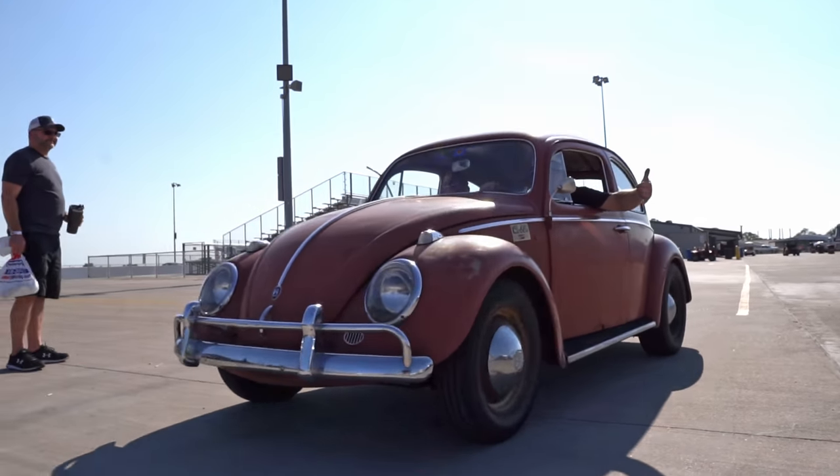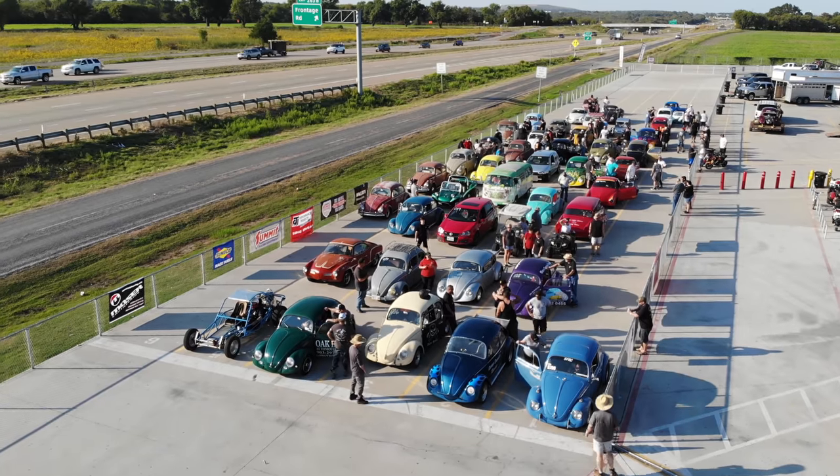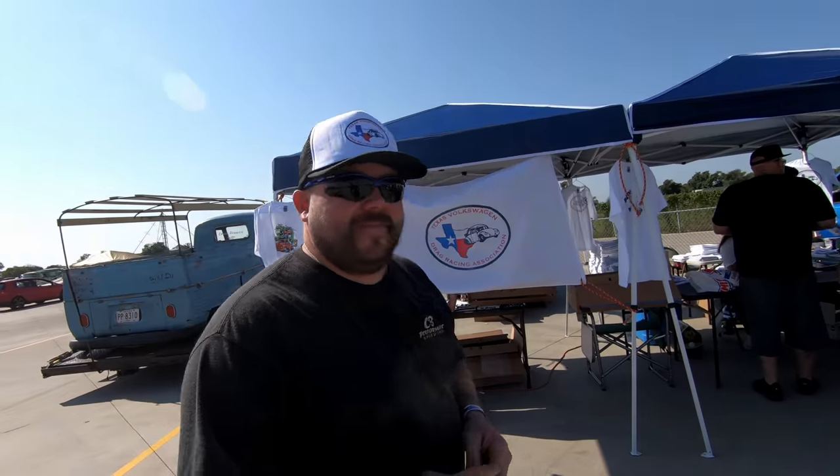We're out here at the TVWDRA Fall Showdown, Extreme Raceway Park, Ferris, Texas. We had about 45 cars pre-registered and we're looking to have 70, maybe more bracket race cars today. Oh man, we're gonna have a good time. Are you gonna win it again? I'm hoping.